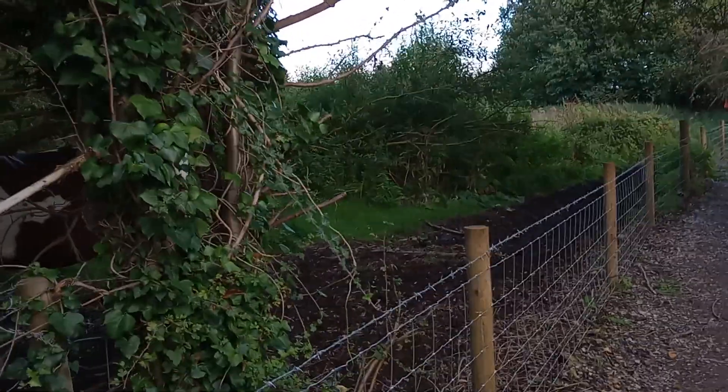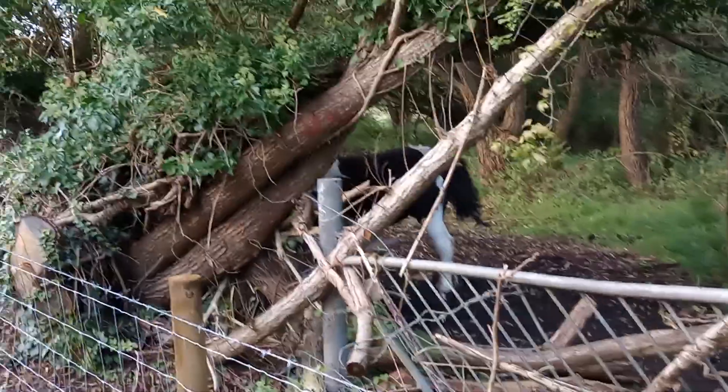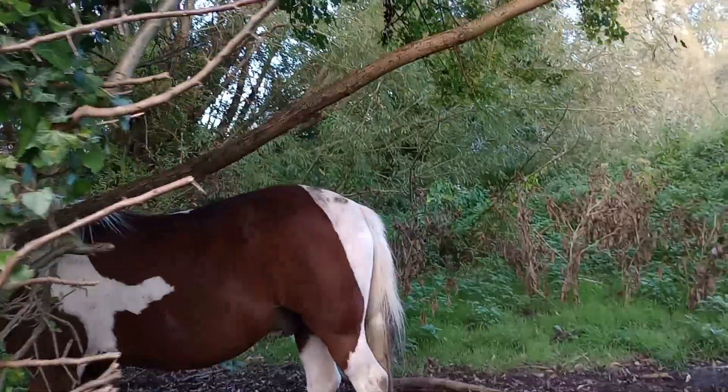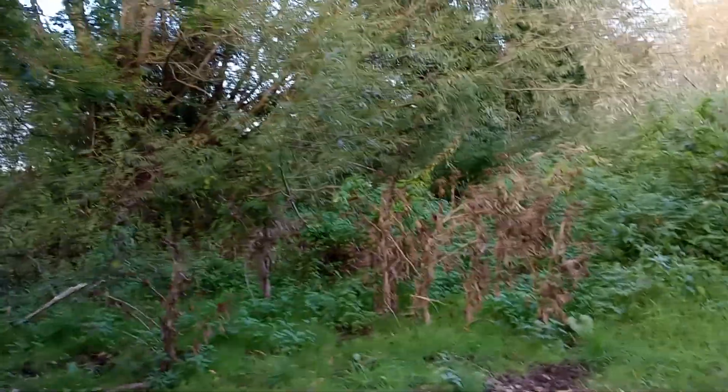I think the horse was called Blackie. Often horses are called something simple like that. Anyway, to cut a long story short, at one point towards the end of the weekend, it got fed up with her - or she got fed up with it - and it threw her. She was alright; she landed on some sort of soft ground, rather like this.